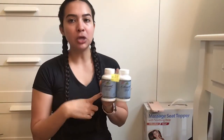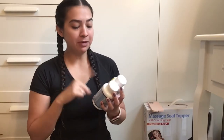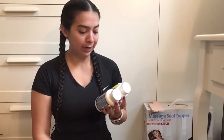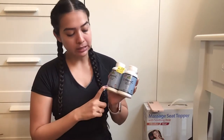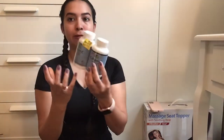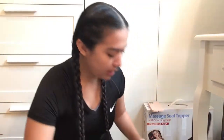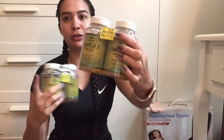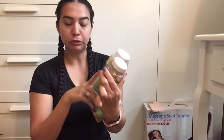I also bought some Collagen C tablets. I've never taken collagen C before, but I'm 32 years old so might as well start taking them. They were on sale for $5 — each bottle has 100 capsules, so this packet was $5 for 200 capsules. I also bought fish oil. They were $5 each, so $5 and $5, and each bottle has 100 soft gels.